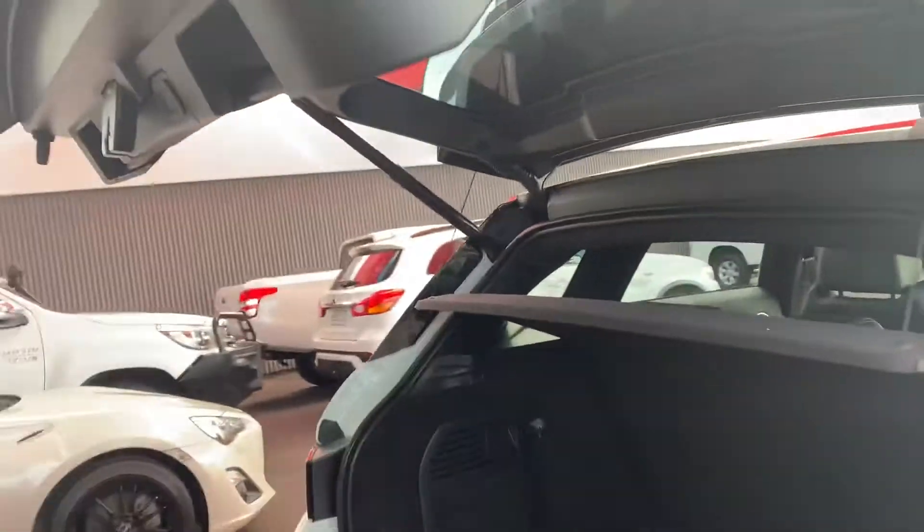Just showing you underneath here — floor mats and a spare tyre underneath as well. Push this little button up the top and down the tailgate goes.